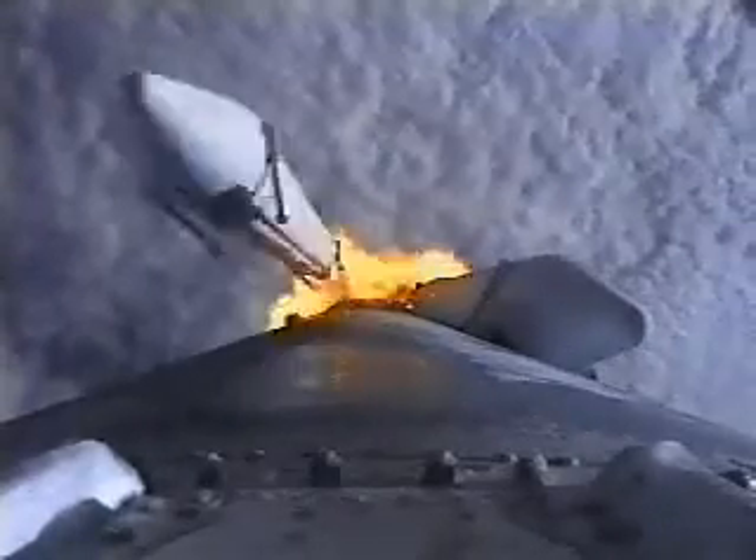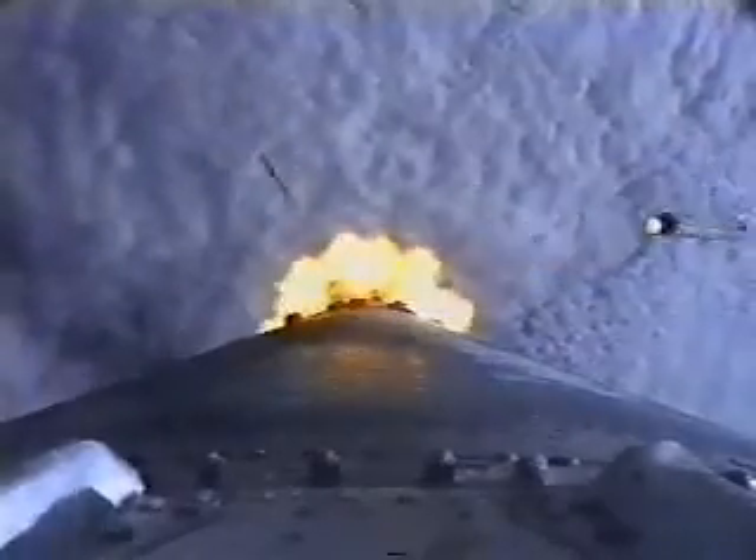We're getting this view from the first stage of the Delta vehicle. We've got good tail-off on all four. Looking at the two solids on these particulars — burnout, all four solids. We've got a burnout of the four solid rocket boosters and jettison. And we have separation on all four solids.